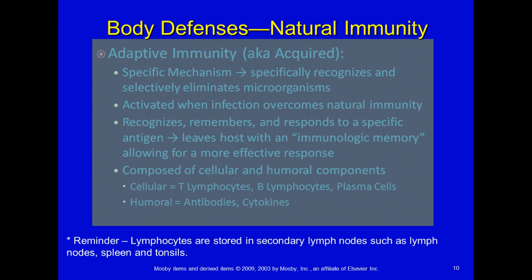Then we have adaptive immunity, otherwise known as acquired. After a baby is born, they're usually nursed by their mother, getting additional antibodies from mom. But after a while, they have to start adapting to the environment on their own. So once a baby becomes exposed to Staph aureus bacteria, their body starts to make antibodies to that bacteria. The cellular component of acquired immunity is T lymphocytes, B lymphocytes, and plasma cells, and those cells are what create a memory and secrete antibodies after you've been exposed to something.